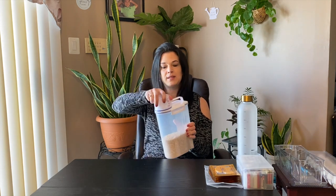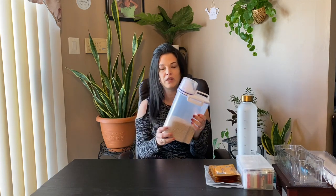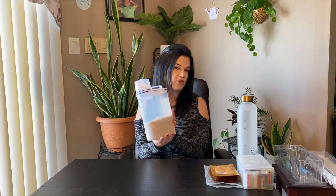The next item is this rice container — you can also use it for cereal but I use it for rice. It comes with a measuring cup attached, which is great if you use a rice cooker or an Instant Pot like I do. It stores really well, doesn't take up much room, and isn't very bulky. This was $13.99.